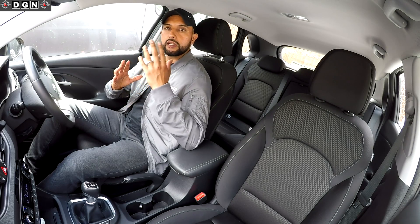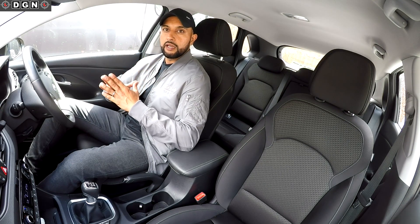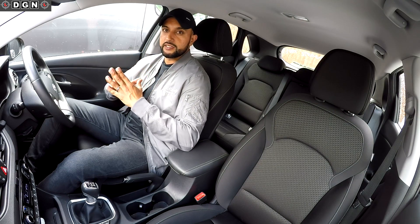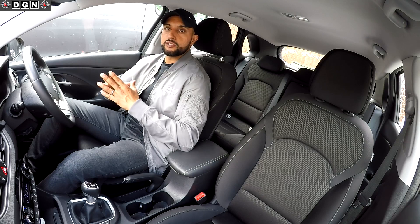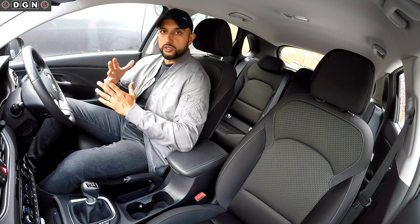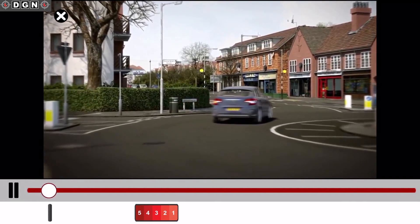My next tip is on the hazard perception clips. I feel many people struggle with these videos because they're not sure about when to click, how the scoring system works, and the difference between a potential and a developing hazard. A potential hazard is a hazard but as a driver you wouldn't really need to take any action. A developing hazard is a hazard that's going to cause you to slow down or change direction, and those developing hazards are the ones you'll be scored on.